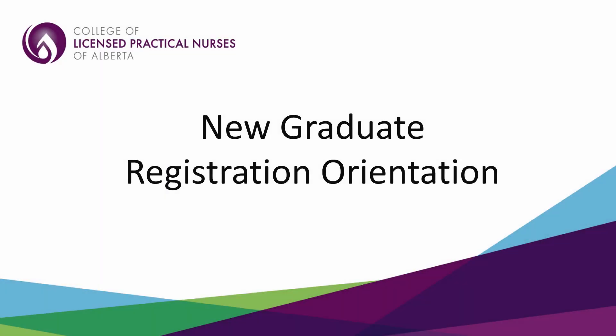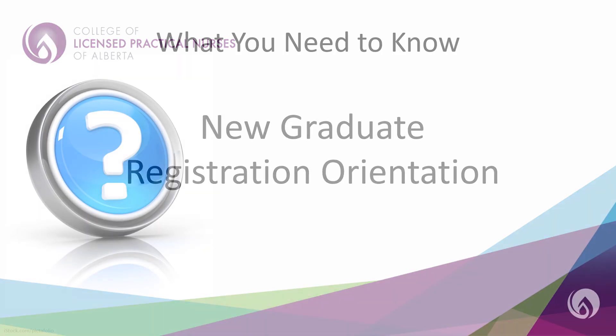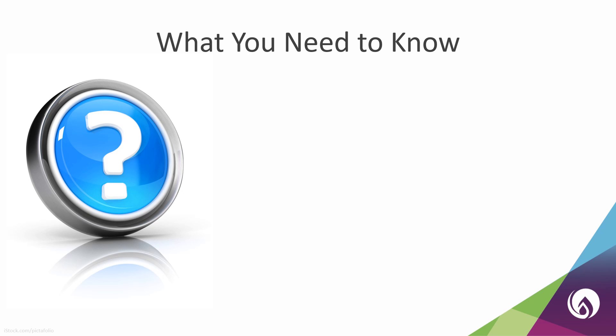Welcome to the Practical Nurse New Graduate Orientation. This video will provide information about new graduate registration and the process for writing the Canadian Practical Nurse Registration Examination, also known as the CPNRE. Now that you are nearing the end of your practical nursing program, there are some things you need to know about registering with the College of Licensed Practical Nurses of Alberta, or the CLPNA. This presentation will cover the information you need to know so you can start working as an LPN.